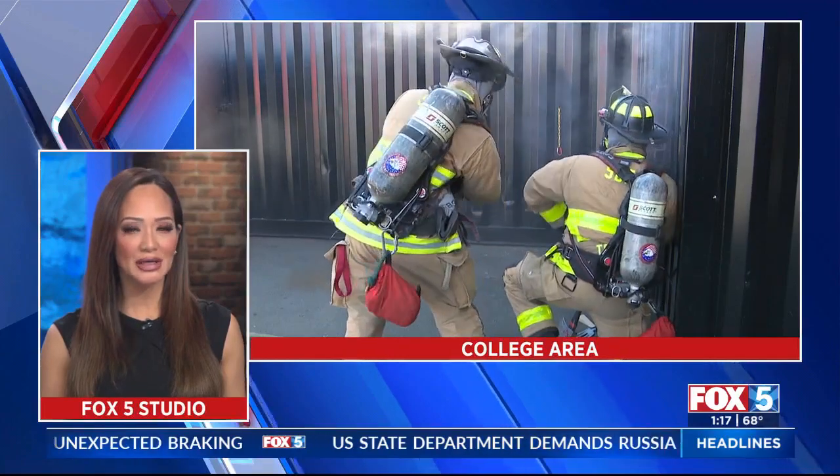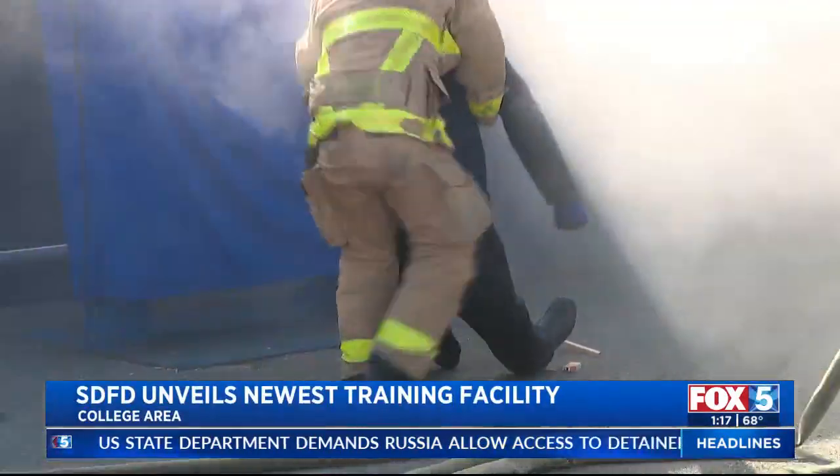Thank you, Megan. The San Diego Fire Department unveiled its newest training facility today by holding its first in-service training. It's located at Fire Station 10 in the college area.